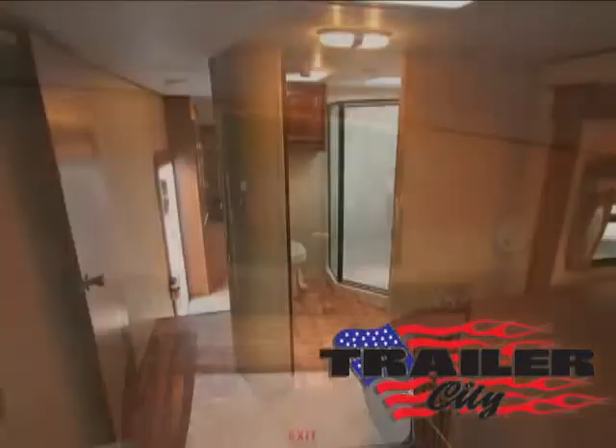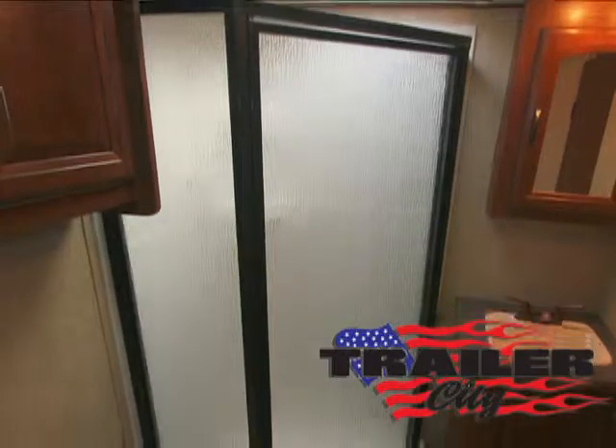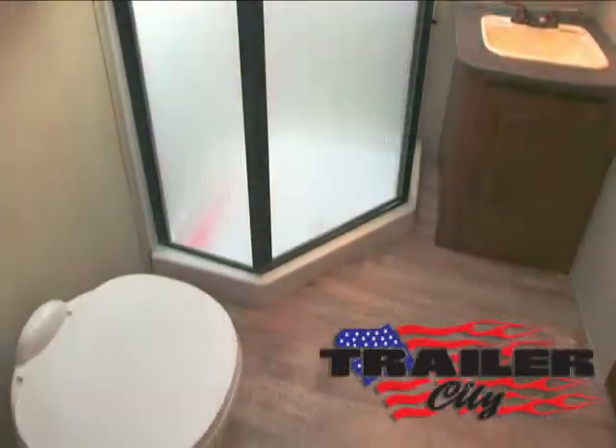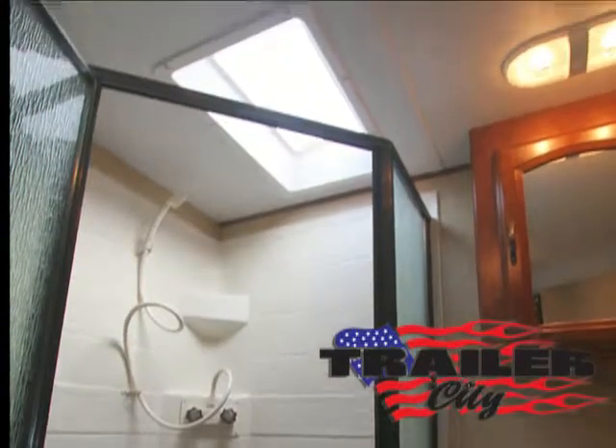Conveniently located, the two-entrance bathroom features a porcelain petal-flush toilet, a sink, three cabinets, a glass shower enclosure, and a one-piece ABS shower enclosure with skylight.